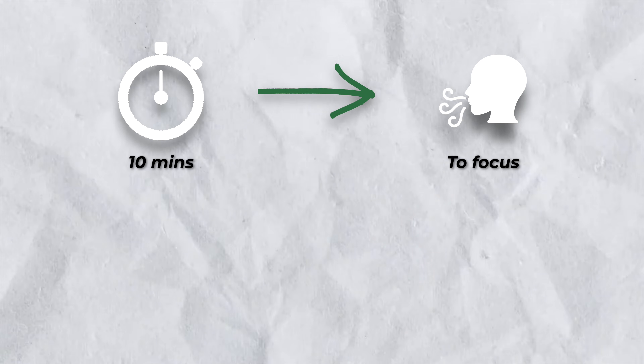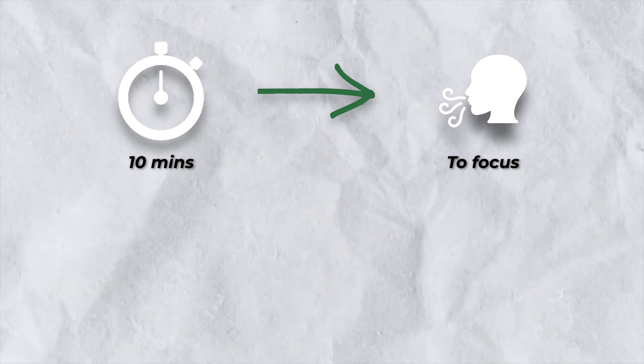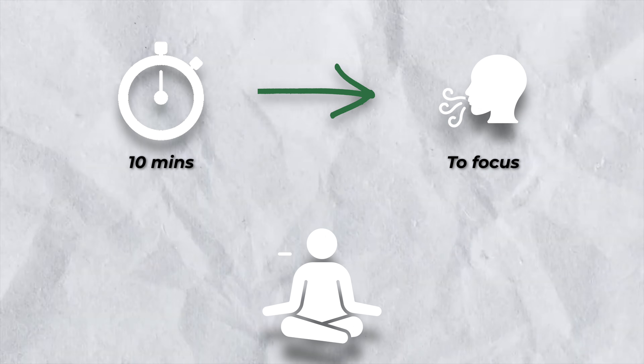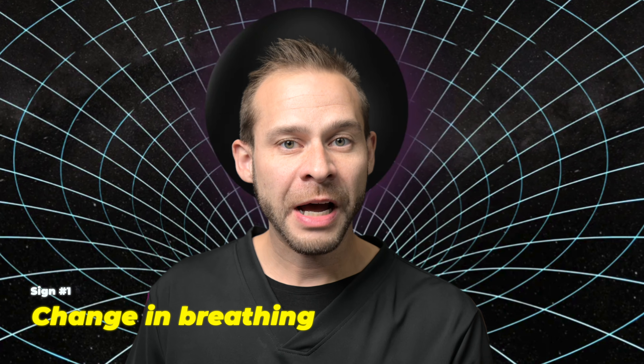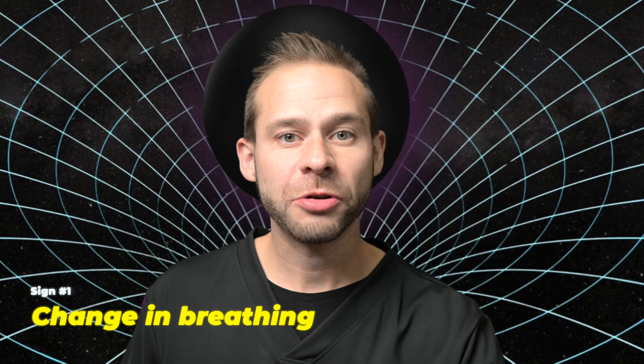If you don't have a neurofeedback device, that's fine — just set a timer for 10 minutes, focus on your breath, and then practice generating access concentration to go into jhana state one. As you have your attention on the breath, the first sign you'll notice is that pulling sensation as your concentration gets pulled into a single point in space in front of you. Your breathing will change — that'll be the first sign that you're starting to generate access concentration.